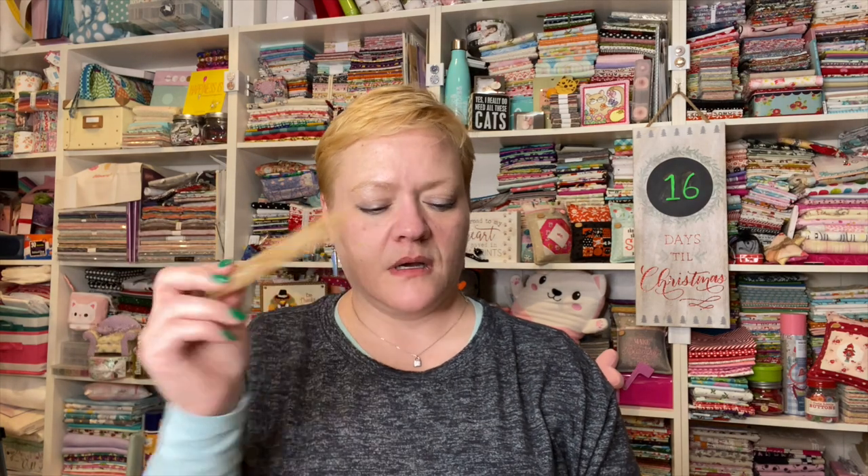Let me double-check the list. It says: the 'Snow Much Fun' fat quarter bundle featuring prints from Dashwood Studio and Wyndham Fabrics; Wonder Pins by Clover; Sewing Mends the Soul magnetic pin and needle minder; four-inch square wool pressing mat by the Gypsy Quilter; a one-by-six-inch ruler; the metal zipper pull by Emmeline Bags; and a three-by-four-inch sewing-themed pocket notebook. I think that's pretty good, guys.